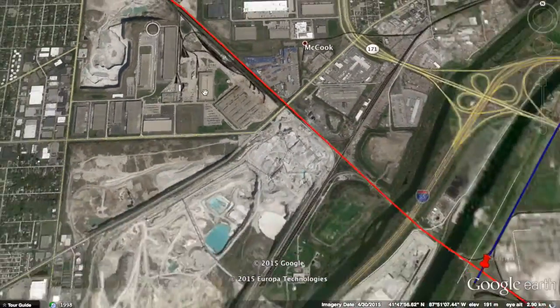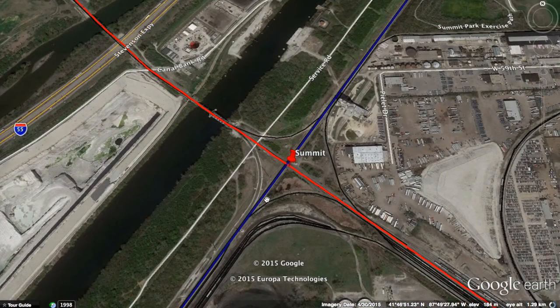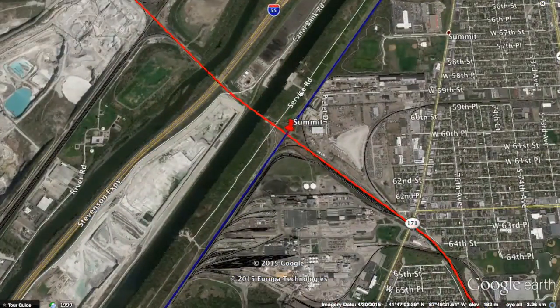The next station is Summit. Summit intersects with a metro line — the Heritage Corridor — and it's also close to Interstate 55. However, there is no ramp to Interstate 55, so if such a station were to be built, I think there should be ramps connecting to Interstate 55, connecting the further southwest suburbs to the perimeter metro. Traffic in the inner Chicago metro area is much worse than the outer area, so people from the southwestern suburbs can easily commute to Summit Station and take the perimeter metro to their final destination.